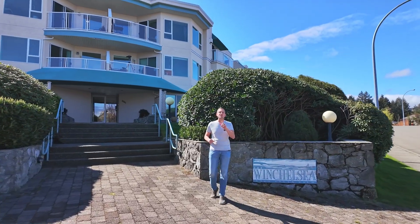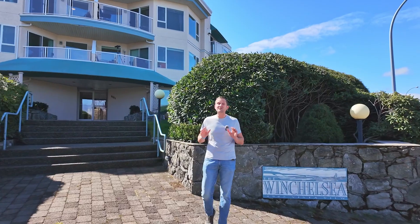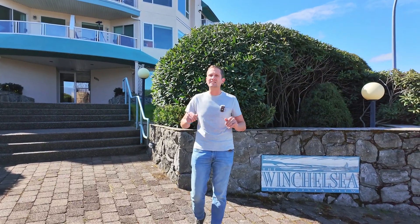Welcome to the Winchelsea building in North Nanaimo. We're thrilled to introduce to you a top floor gem of a home that has it all.